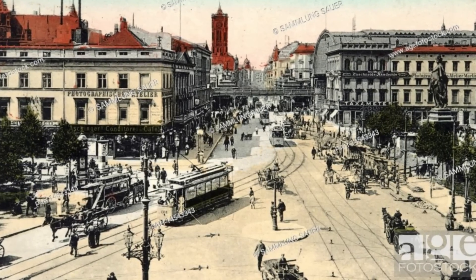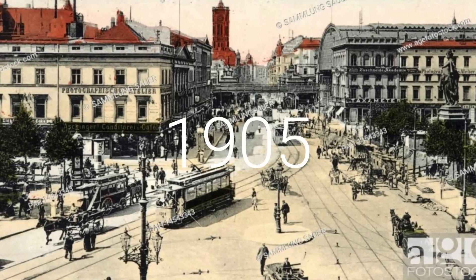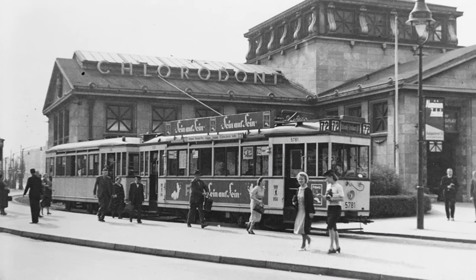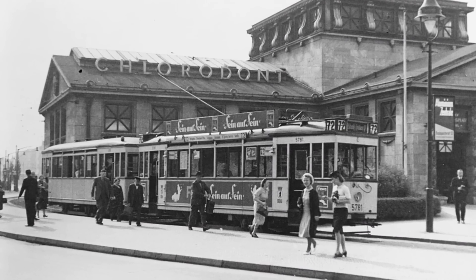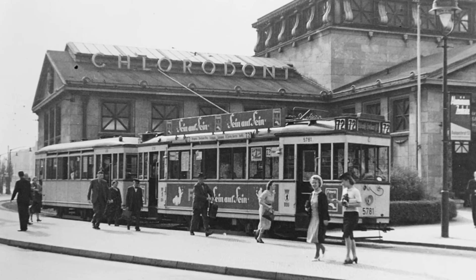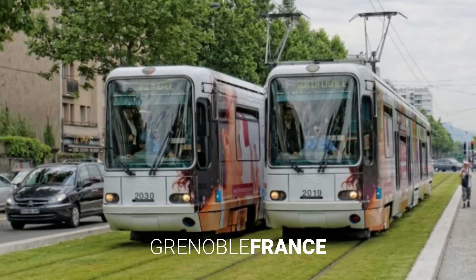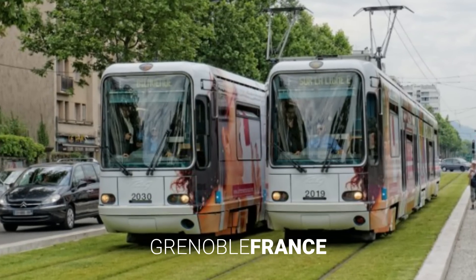It's interesting to note that the first green tram tracks appeared in Berlin back in 1905. However, development of technologies at that time didn't allow proper maintenance, so grass was removed quite soon, but in the 1980s the idea was revived and now green tram tracks can be found in lots of tram cities.